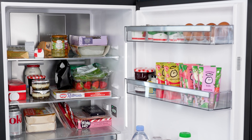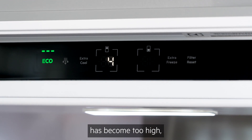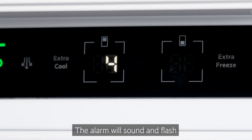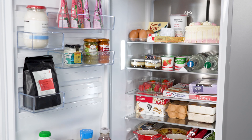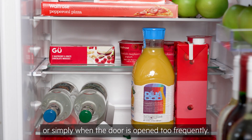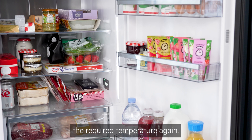If your fridge freezer displays a warning light or sounds an alarm, this signifies that the temperature has become too high or that the door has been left open. The alarm will sound and flash when the temperature rises above the set temperature — this can happen when the appliance is restored after a power cut, when a large shop is loaded in, or simply when the door is opened too frequently. The extra cool and extra freeze settings can help the fridge to quickly reach the required temperature again.